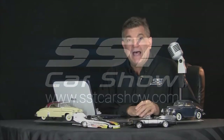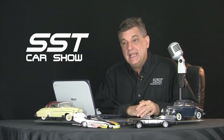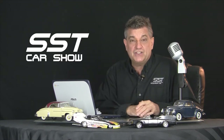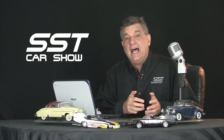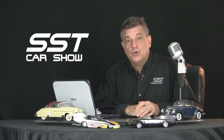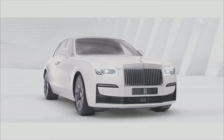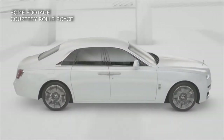Hi friends, welcome back to the SST Car Show. I'm Rick Walker. Apparently we're entering something called a post-opulence society. At least, that's the way the folks at Rolls-Royce see things, which is why they have redesigned the all-new Rolls-Royce Ghost. When it comes to luxury cars, there is nothing more luxurious than a Rolls-Royce.